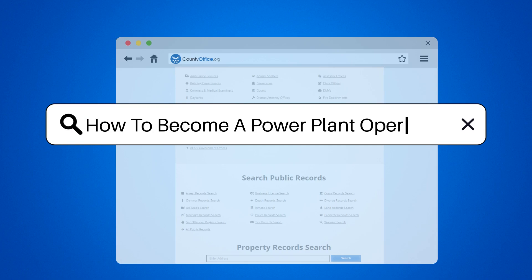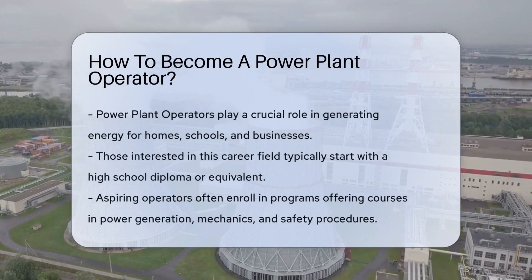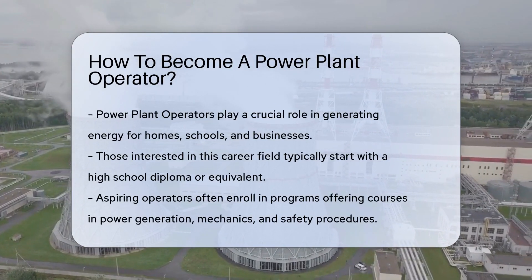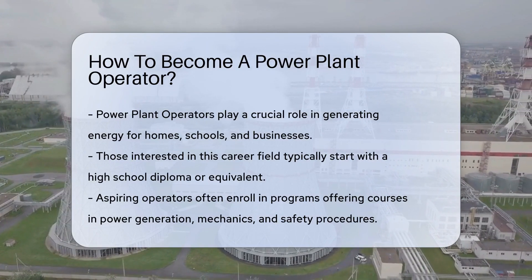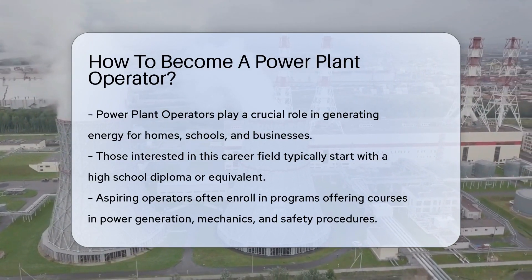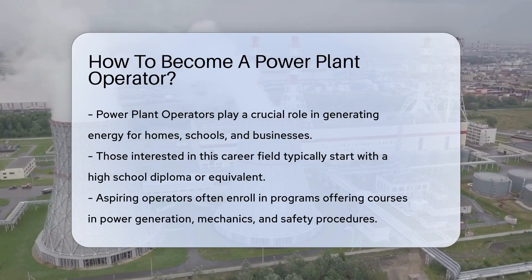How to become a power plant operator. Power plant operators play an integral role in our communities. They ensure that the energy that powers our homes, schools, and businesses is generated safely and efficiently. If you're intrigued by the thought of managing the systems that keep our lights on, becoming a power plant operator might be the career for you.